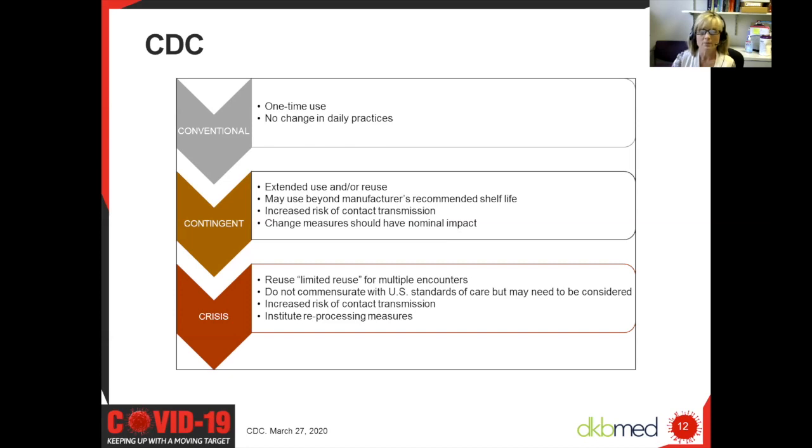One of the things they do recommend are mitigation strategies for when we have periods where PPE is very limited. During conventional times, all N95 masks can be a one-time use. But during contingent periods where N95 materials are in short supply, institutions can implement extended use of N95s. This is repeated close contact encounters with several patients of the same pathogen for up to eight continuous hours, and should have little to no impact on the function of the N95 respirator. It does increase risk of contact transmission though, and that is why when we doff those masks, we need to be very mindful in our methods of doffing so as to not contaminate ourselves.